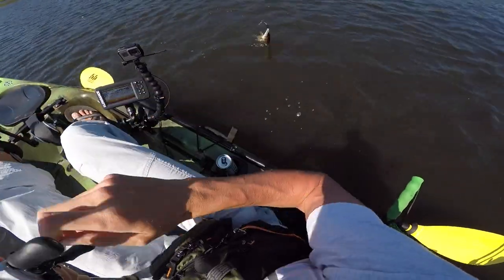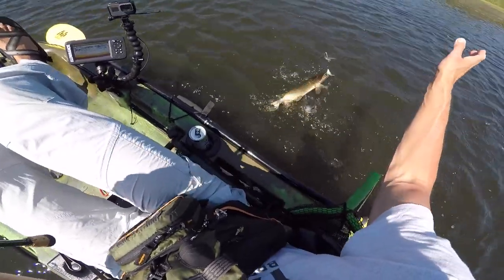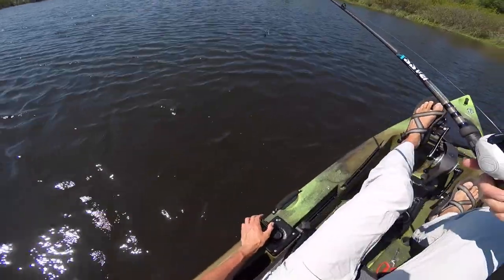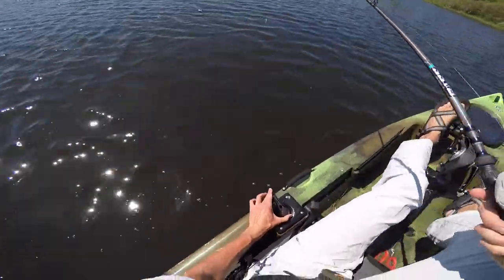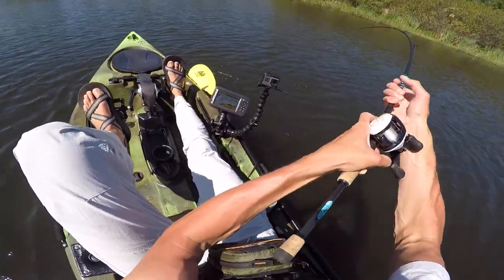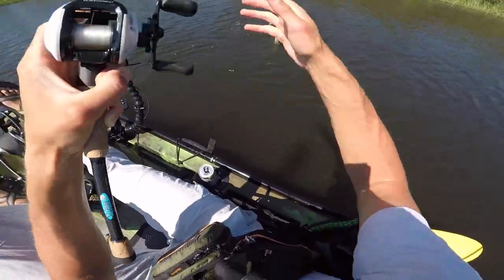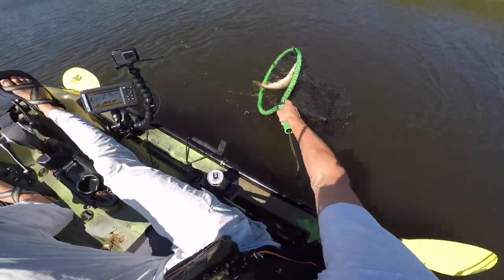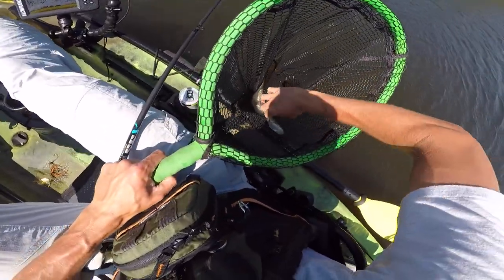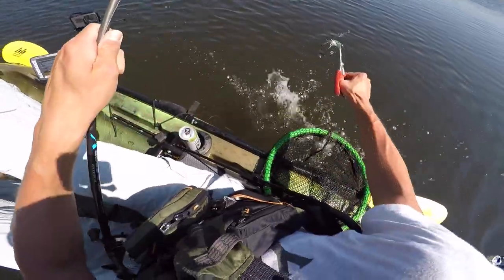Well, I turned off the cameras for a split second, and another pike came and absolutely dogged my spinnerbait. I turned off my cameras and then he just smoked my spinnerbait. Oh my Lord - right in front of the kayak. They're little missiles, man. Once they get hooked, they just shoot around. Just a little guy, but golly, they're little missiles. God made these fish wild.